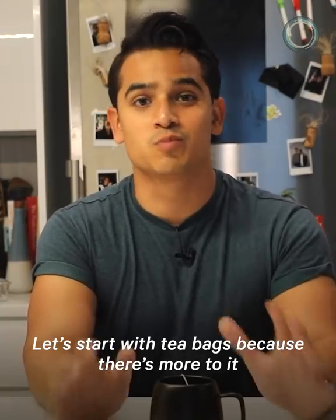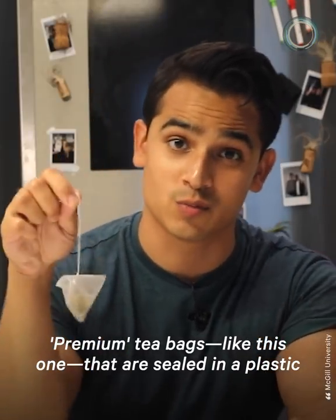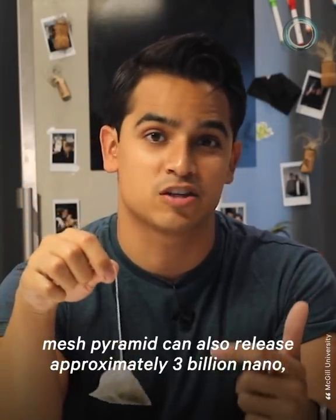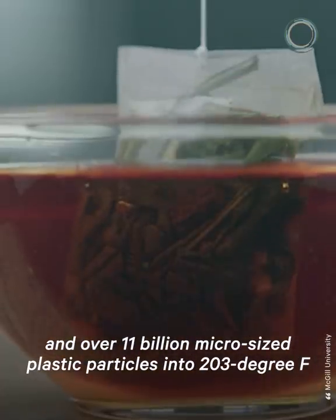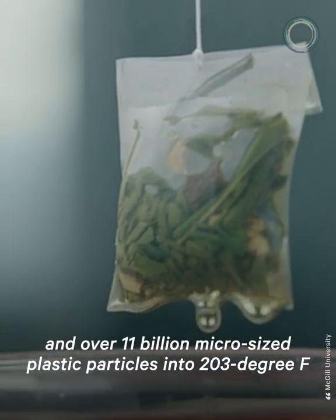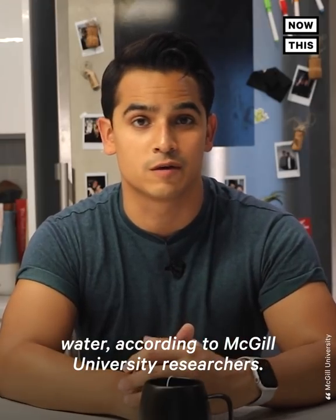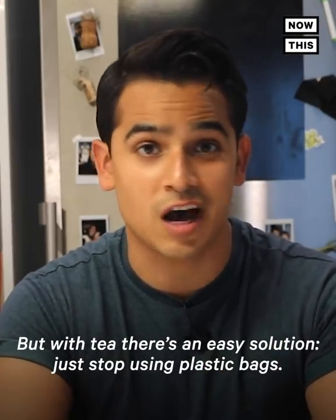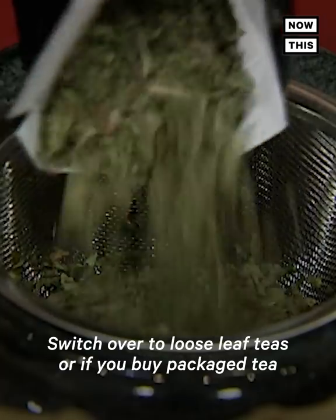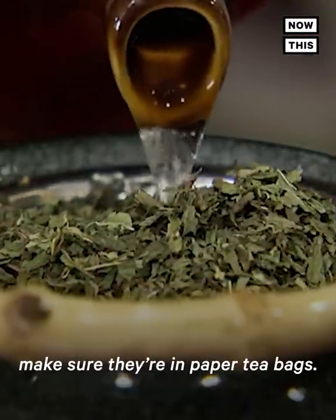Let's start with tea bags because there's more to it than the crazy number up top. Premium tea bags, like this one, that are sealed in a plastic mesh pyramid can also release approximately 3 billion nano and over 11 billion micro-sized plastic particles into 203 degree Fahrenheit water, according to McGill University researchers. But with tea, there's an easy solution — just stop using plastic bags, switch over to loose leaf teas, or if you buy packaged tea, make sure they're in paper tea bags.